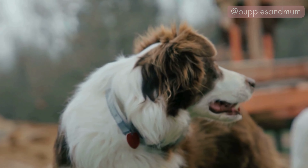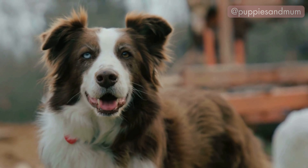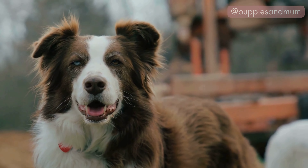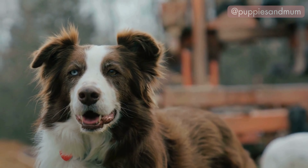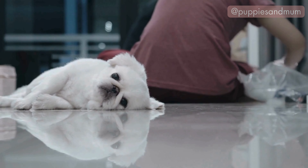If your dog frequently sleeps in this position, it might be worth checking their environment for any stresses or changes that could be causing them to feel this way. Providing a calm and secure environment can help them feel more relaxed and at ease.